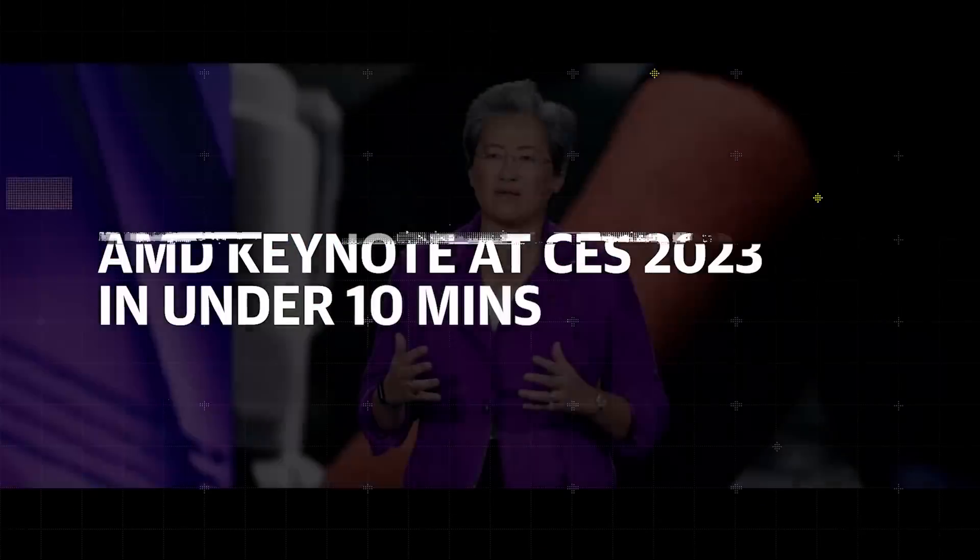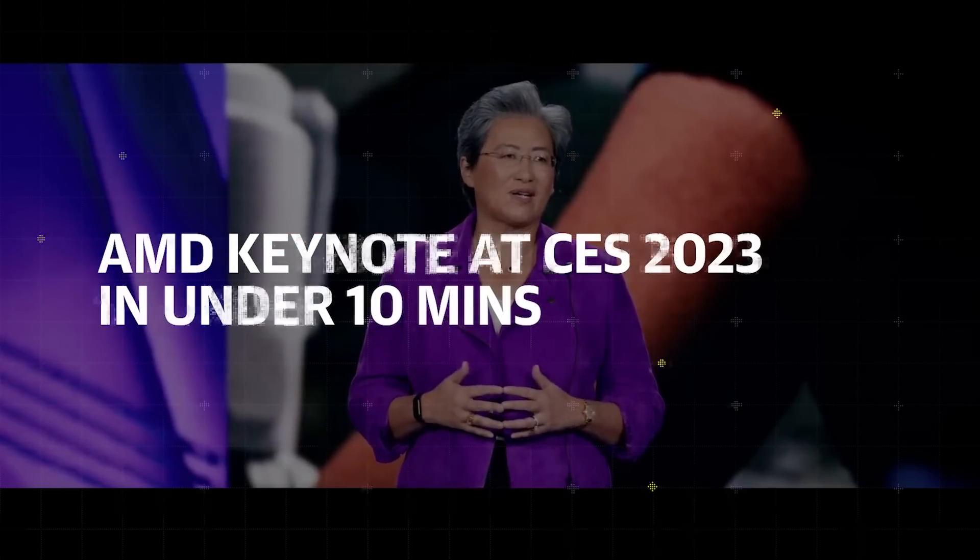I'm really excited to be joined by some of our closest partners to discuss what we're doing across AI, hybrid work, gaming, healthcare, aerospace, and sustainable computing.